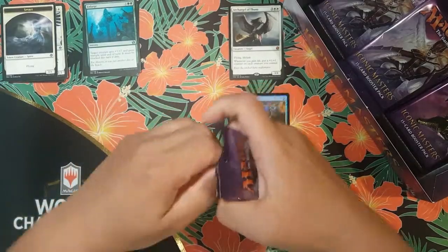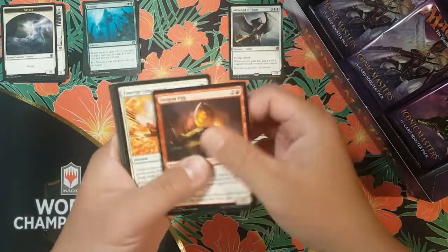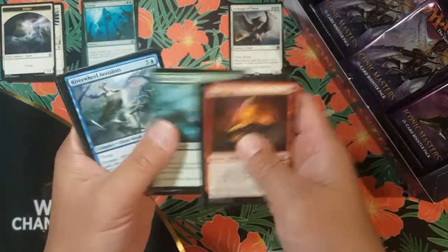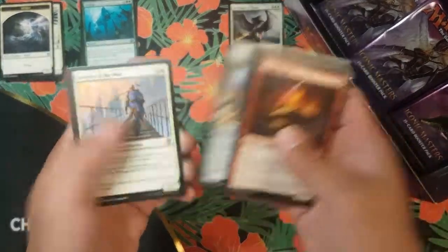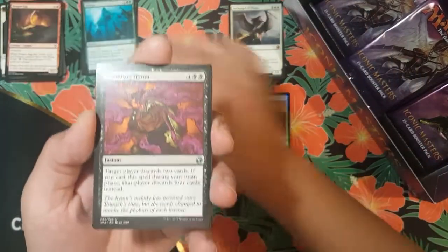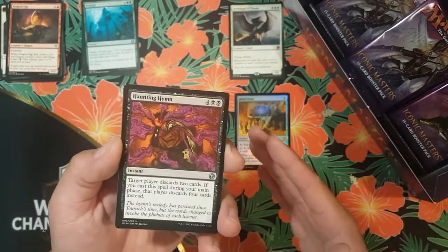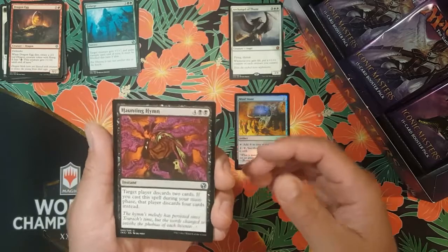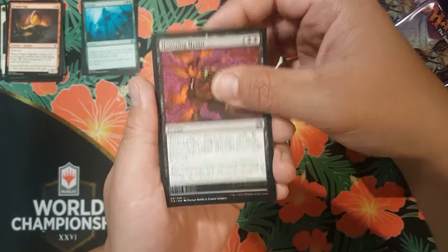All right, second pack. They usually say with Iconic Masters it's either hit or miss. Obviously we hit on the first pack so hopefully we can keep that trend going. They say the rares are what you're looking for — if you don't get good rares in Iconic Masters then most likely you're gonna have a bad box. We got Haunting Hymn for our first uncommon in this pack.